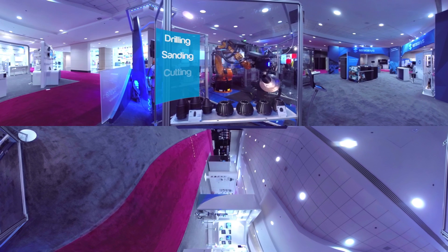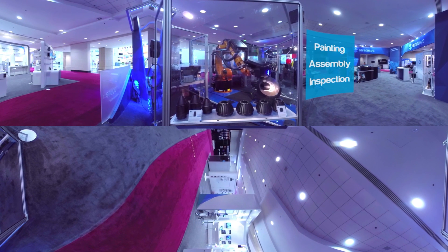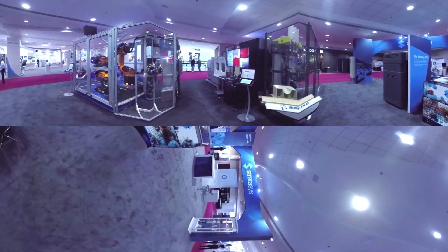Future hybrid work cells will be customized to specific application requirements and combine additive and subtractive manufacturing as well as various secondary processes. Now it's time to head back to the Stratasys booth and experience some of the parts we've seen today. Please remove your headsets.